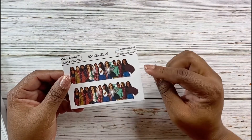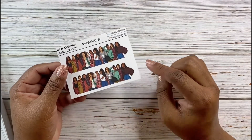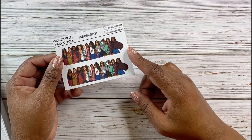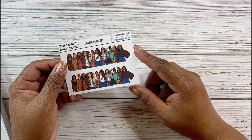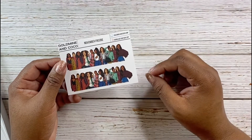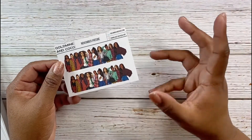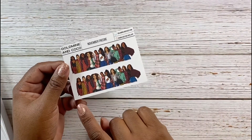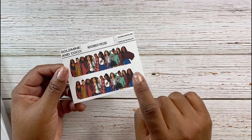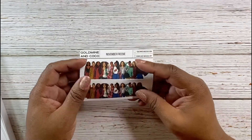This next item is a November freebie. I believe it was provided for participation on a live chat she did in early November or late October. There was something we had to do and she gave us a code to put in when we placed our order to get this — so it wasn't for everyone. It's really cute; it has all of the Mistletoe dolls collection on it, two different stickers.